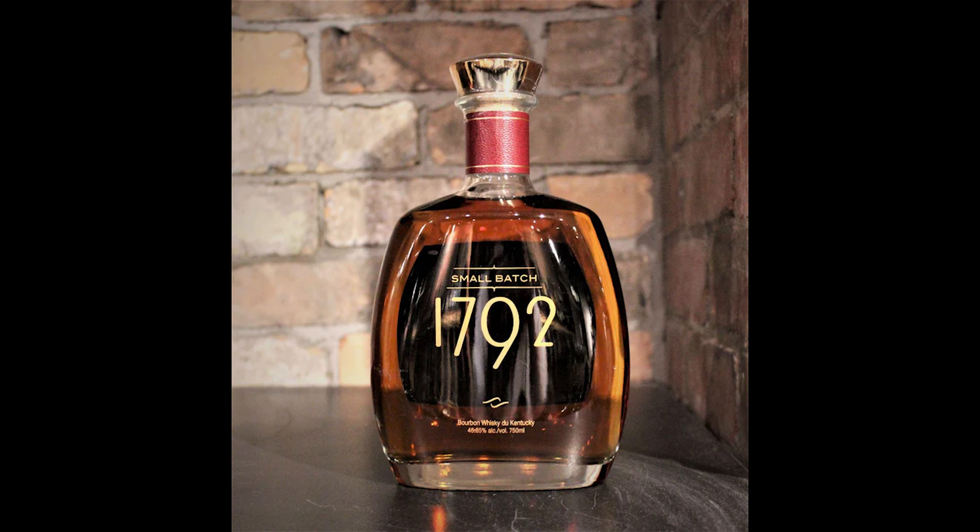Named in honor of the year Kentucky joined the United States, 1792 Small Batch Bourbon is made from a marriage of a few select barrels carefully chosen by our master distiller. This refined bourbon elevates Kentucky distilling to exceptional new heights. Celebrated by whiskey connoisseurs worldwide, the subtleties of 1792 make it incomparably brash and bold, yet smooth and balanced.